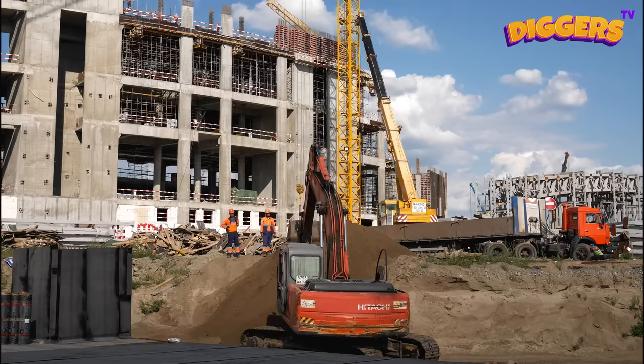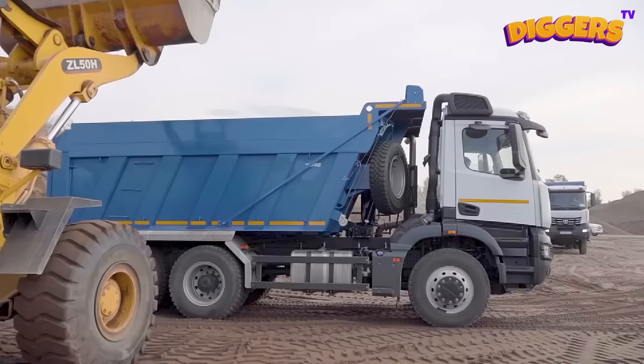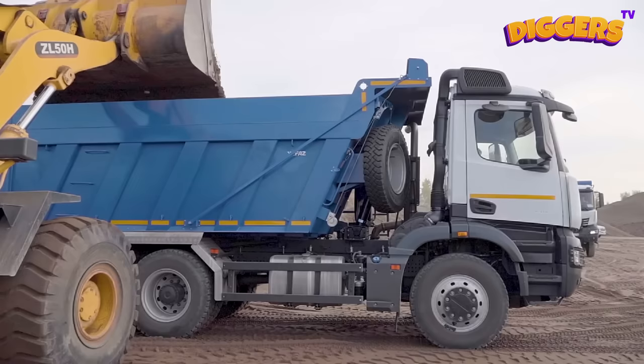There's a lot going on at the construction site today! All vehicles are working together and supporting each other so everything is finished on time!